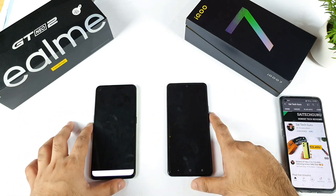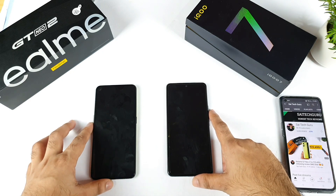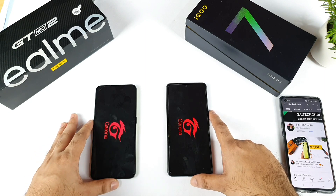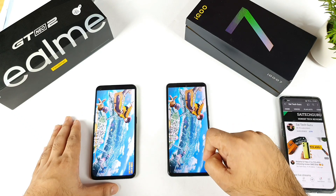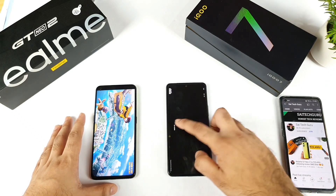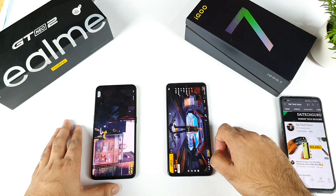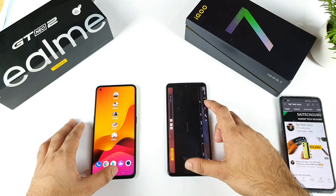Next is Free Fire Max. Comparing both phones, you can see the loading speeds. The iQOO 7 is slightly faster. I got the 'Tap to Open' message on the iQOO 7 first, then on the Realme GT Neo 2. That's three points for the iQOO 7 in terms of opening speeds.